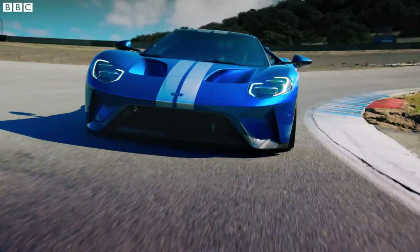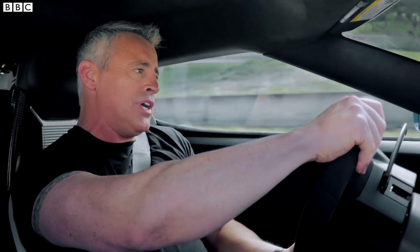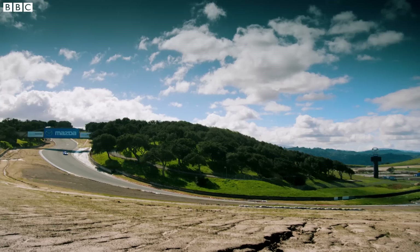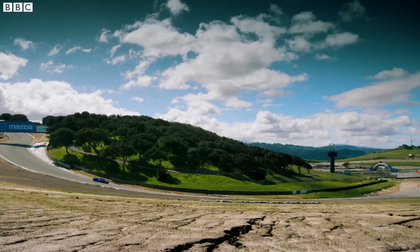Here we come into the corkscrew — that's quick. If you were to do that through the corkscrew at that speed in any other Ford ever, you would be out there in the weeds. And that's the thing about this new GT: it's not like any other Ford ever.